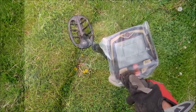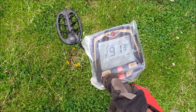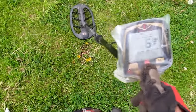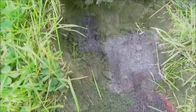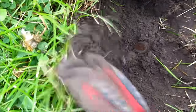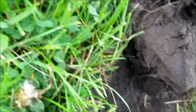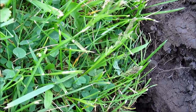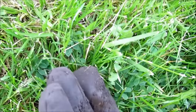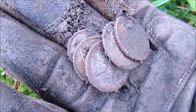Got another super high tone, shallow. Maybe it'll be another silver ring. I haven't seen what it is yet, but it's right down here. Bunch of coins stuck together — bunch of clad. A whole bunch of clad. I wonder why it was giving me such a high tone. Oh well, no silver.